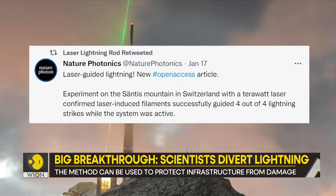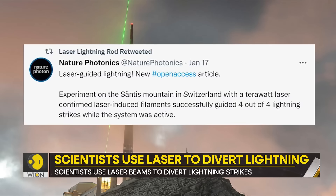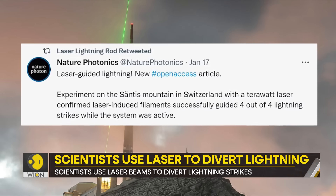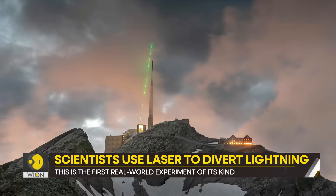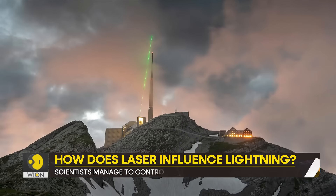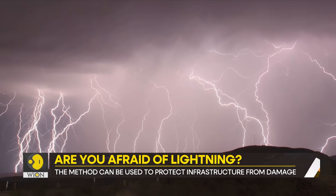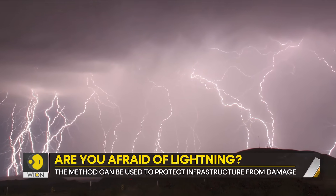As per a study published in the journal Nature Photonics, scientists used a laser beam to guide a lightning bolt for more than 50 meters. It was shot from the top of a Swiss mountain, the 2,500 meter peak of the Santis Mountain in northeastern Switzerland. This peak has a communications tower, which is struck by lightning around 100 times a year.